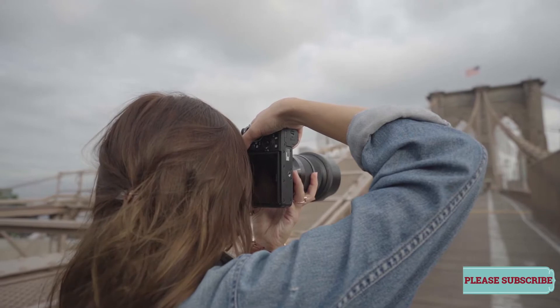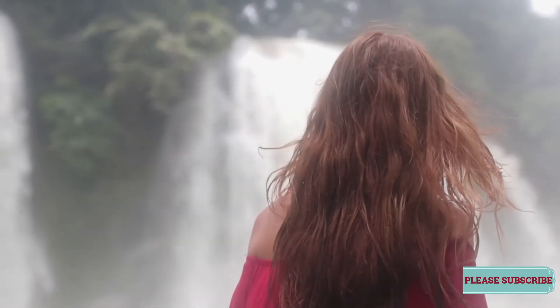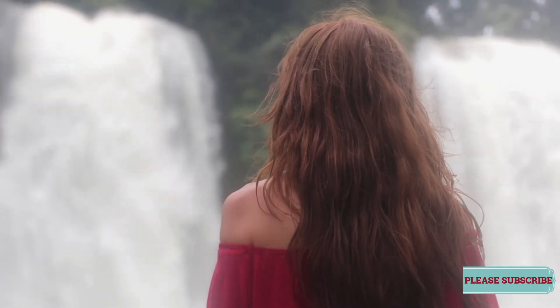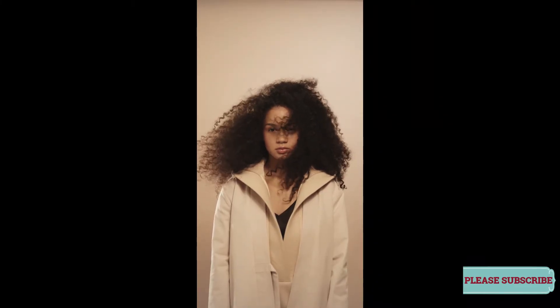Rule 7: Save Your Old Shirts. Your cotton t-shirt is gentler on your hair than a terrycloth towel for drying. It's why top stylists, including Mark Townsend, keep them on hand. They don't rough up the cuticle as much, so you don't have to work as hard to smooth the hair and make it look healthy, he says.